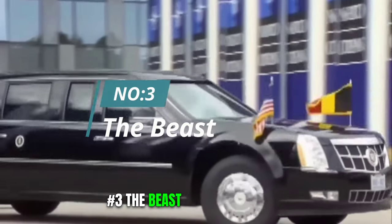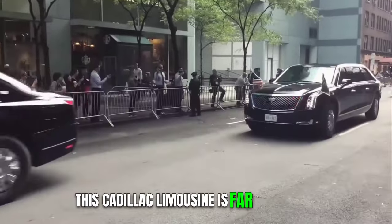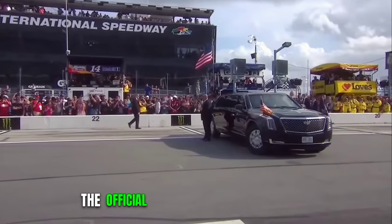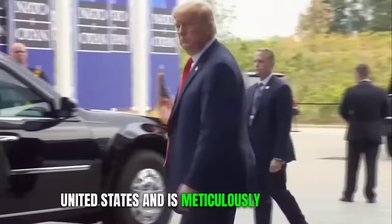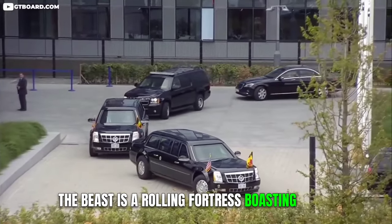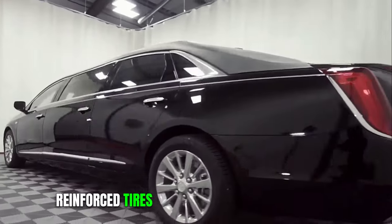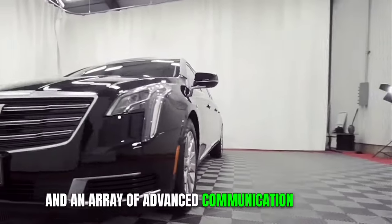3. The Beast. Dubbed the Beast, this Cadillac limousine is far from your typical luxury ride. It is, in fact, the official presidential vehicle of the United States, and is meticulously designed to prioritize the safety of the nation's leader above all else. The Beast is a rolling fortress, boasting heavy-duty armor, thick bulletproof glass, reinforced tires that can withstand punctures, and an array of advanced communication systems.